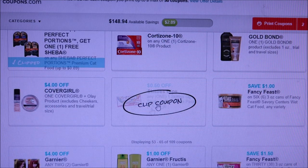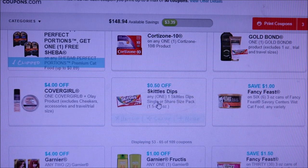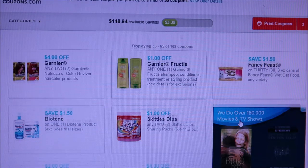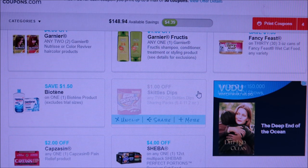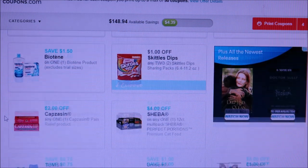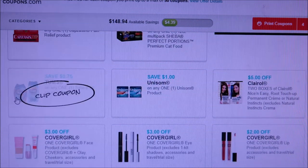Gold Bond, Cortisone. Here we've got 50 cents off Skittles — this is the share pack, it's something like dips, I think it's yogurt-flavored. But we're going to print that off anyway because you never know what deals you could find. There's some Fancy Feast and Garnier. Here is a bigger bag of Skittles — I'm going to print that off too. There might be some deals with Ibotta; usually with newer products they do stuff like that.